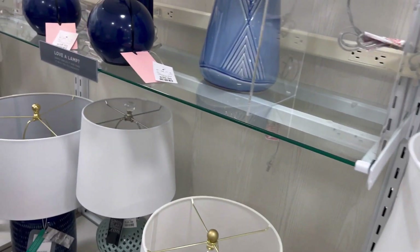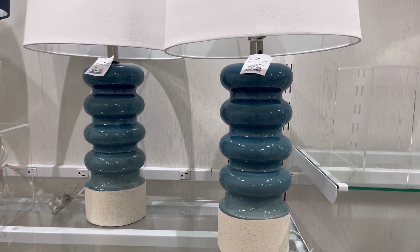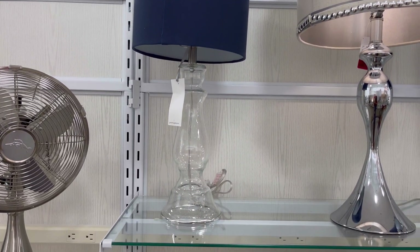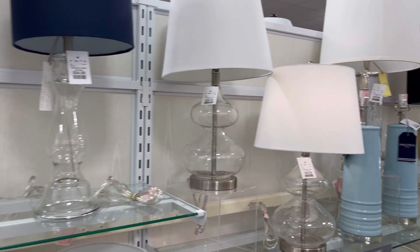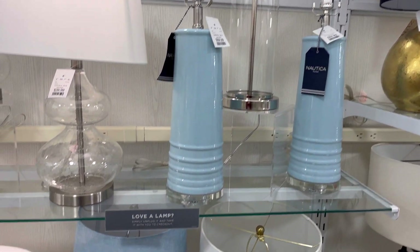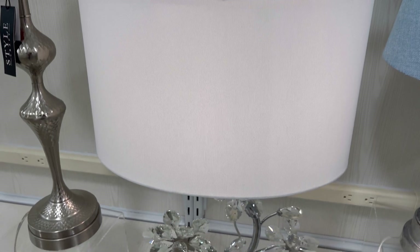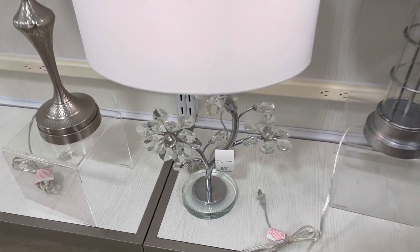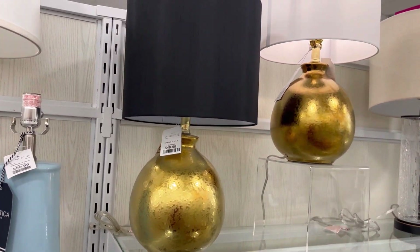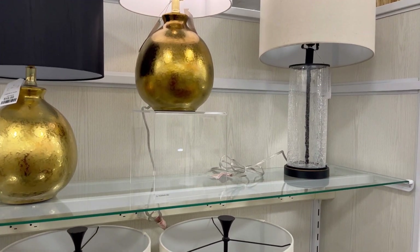They had a large variety of lamps this week. This is just a clear glass lamp — I thought that was cute. I was very surprised to find two sets of lamps. There are some Nautica lamps in baby blue. I love those two gold lamps, and I like how they showed where it could go with either a black lampshade or a white lampshade.